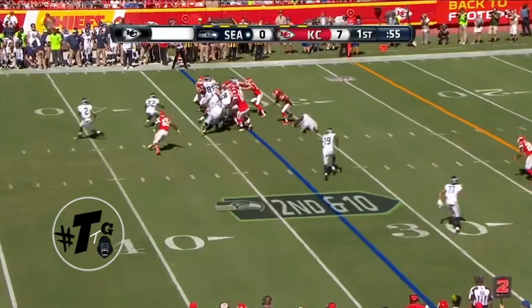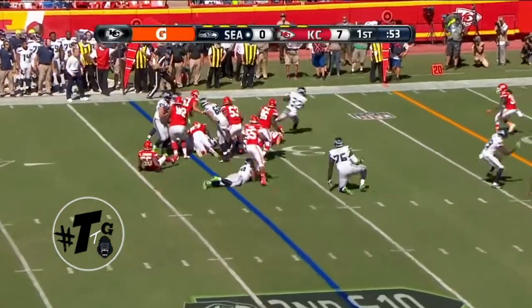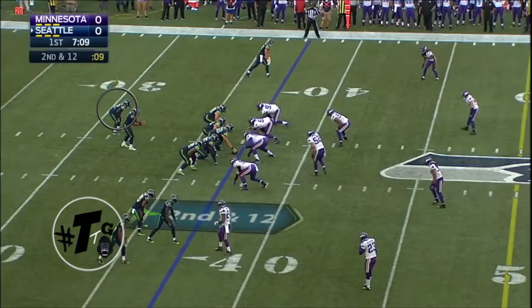Twins close, weak-eye formation. The play call is the lead. Christian Michael does a great job of running off the butt of his fullback for the first down.